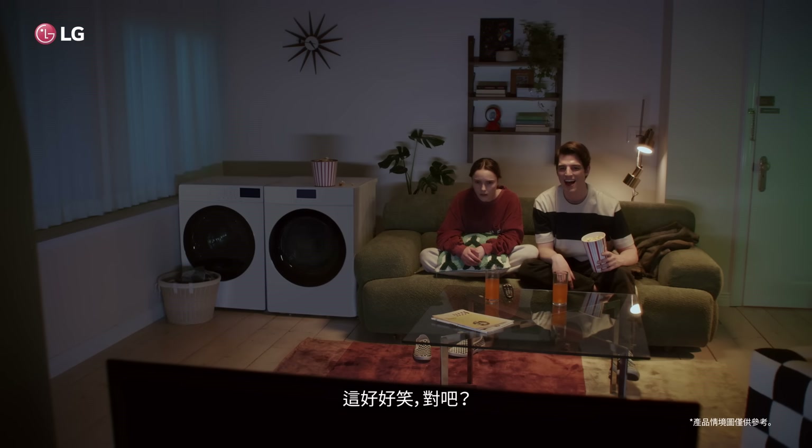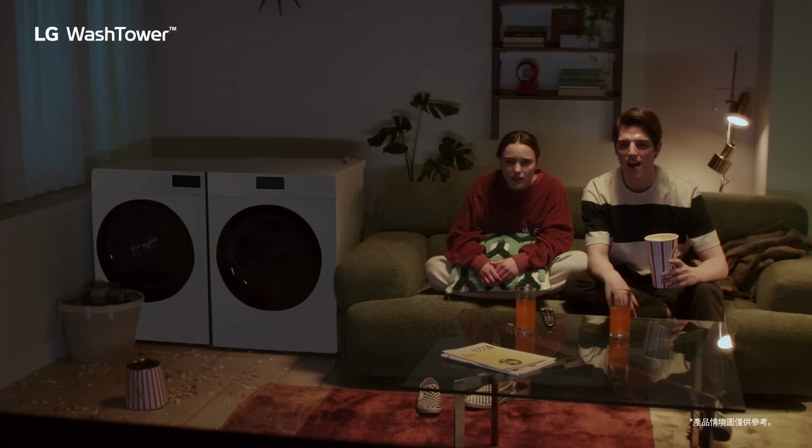Haha, that was funny, right? Yeah, yeah. Aww.